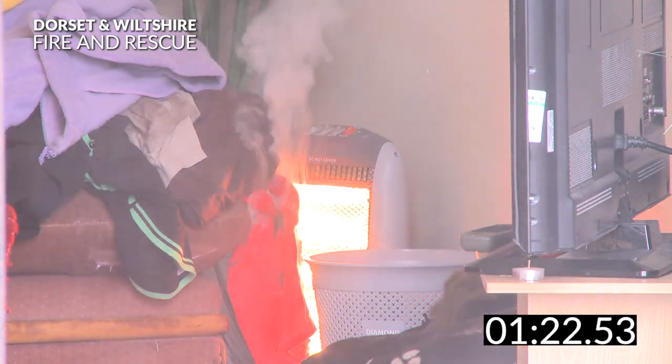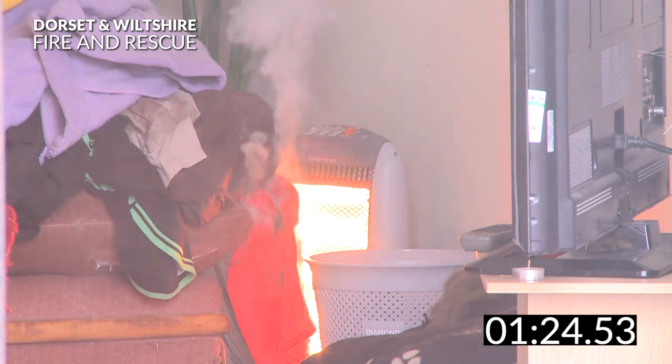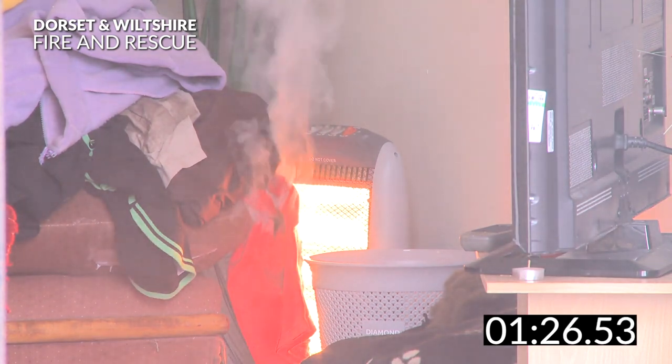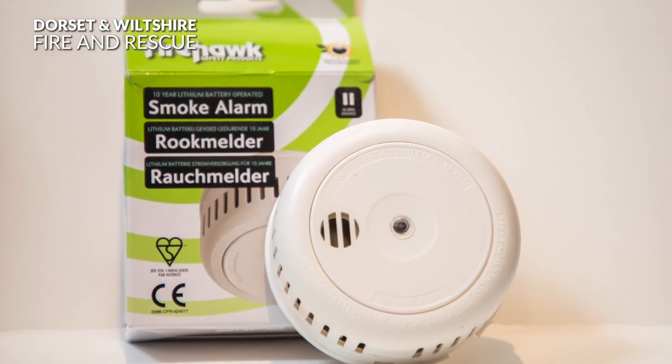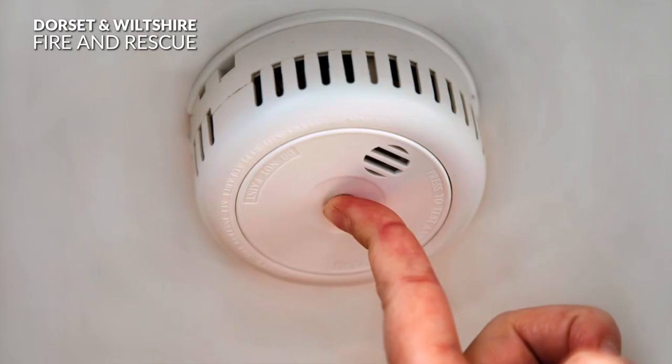At this point the smoke is now filling the room. It takes just three breaths of this toxic smoke to deem someone unconscious. Make sure you have working smoke alarms fitted on every level of your home and test them regularly.